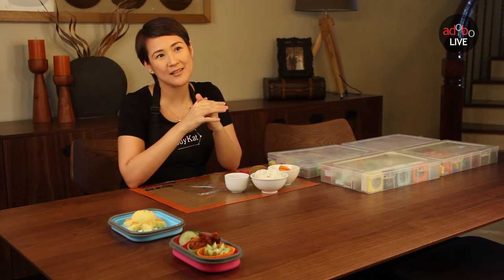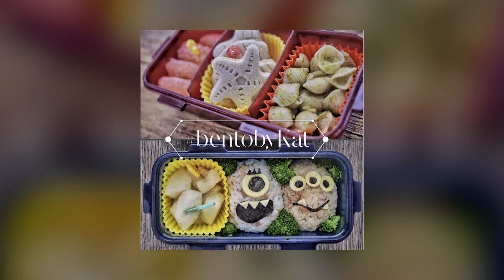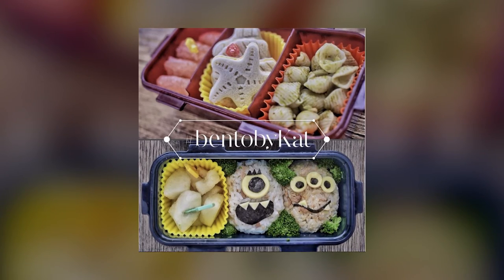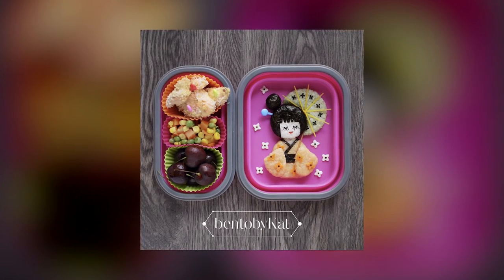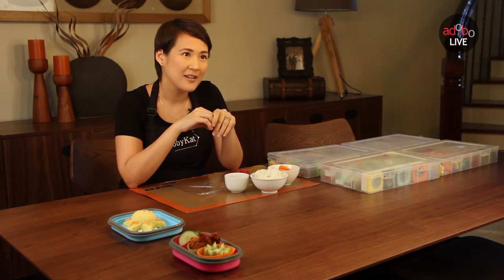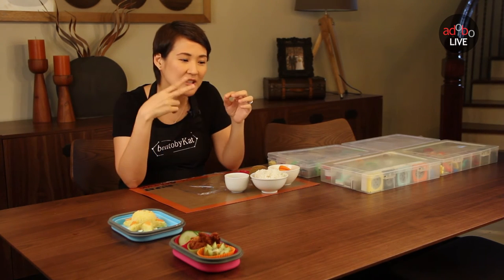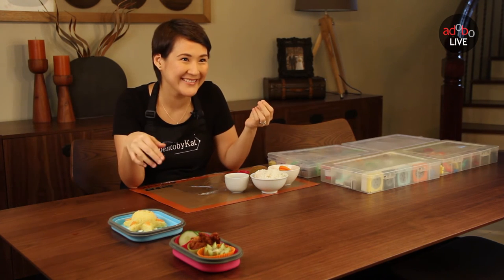In relation to makeup artistry, I guess the attention to detail. Because when you're a makeup artist, you have to have an eye for every single detail — like every strand of eyebrow or eyelash. That has also helped me here when making bento boxes, because the details are so small. Like sometimes I would cut eyelashes using seaweed, just to add more detail.